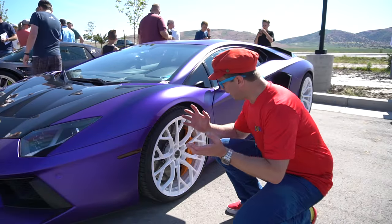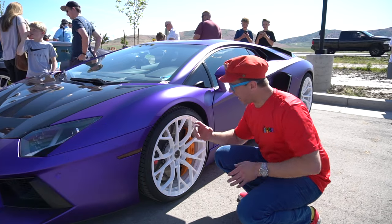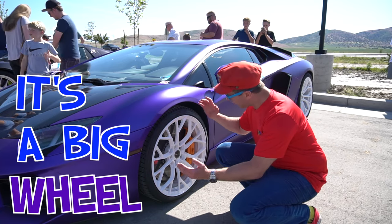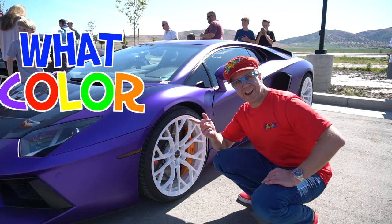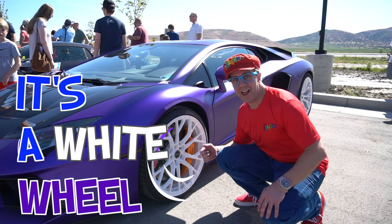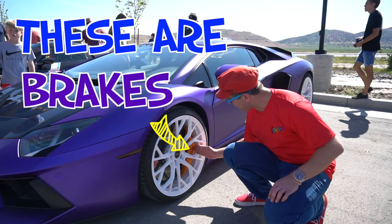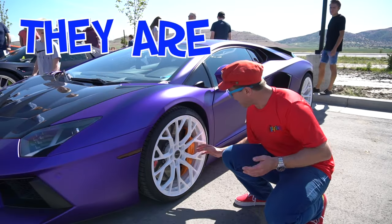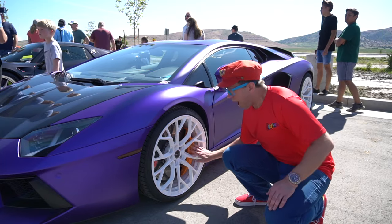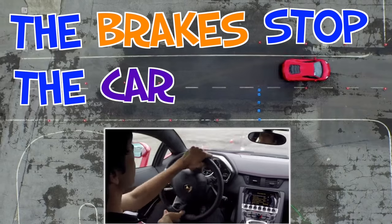Look — this is the wheel of the Lamborghini. It's a big wheel. What color is the wheel? It's a white wheel. And you can see the brakes. These are brakes — they are orange. Orange brakes. The brakes stop the car.